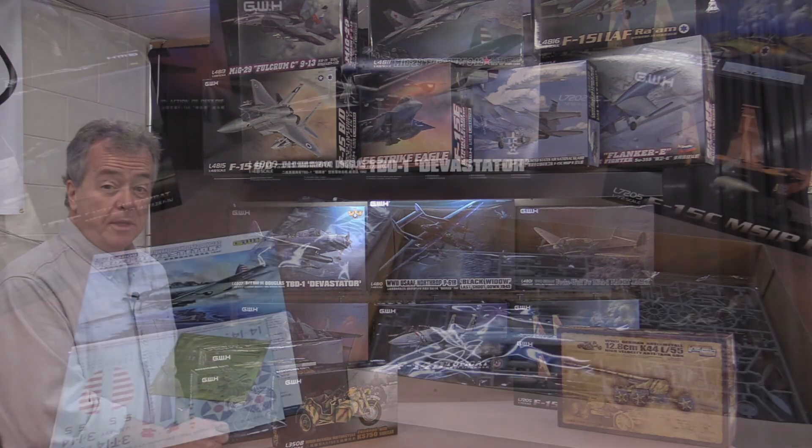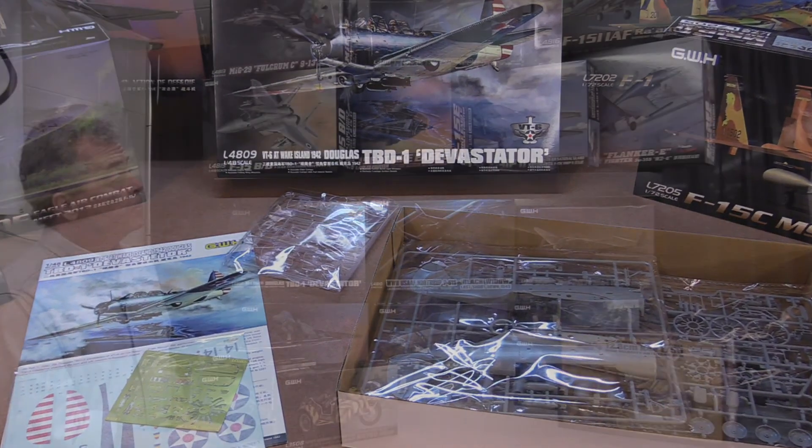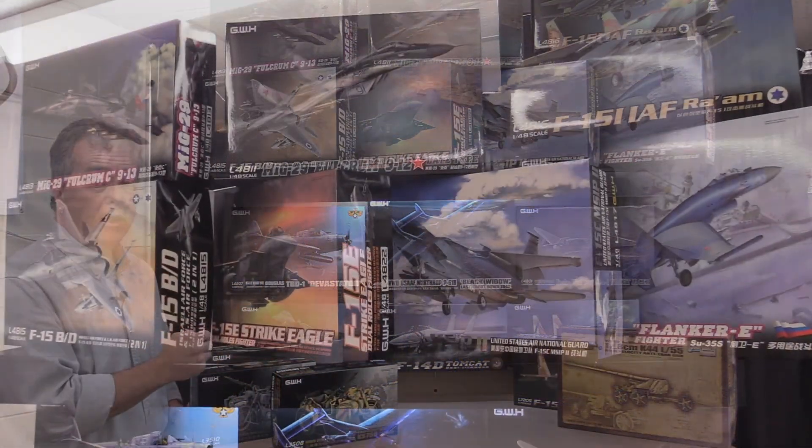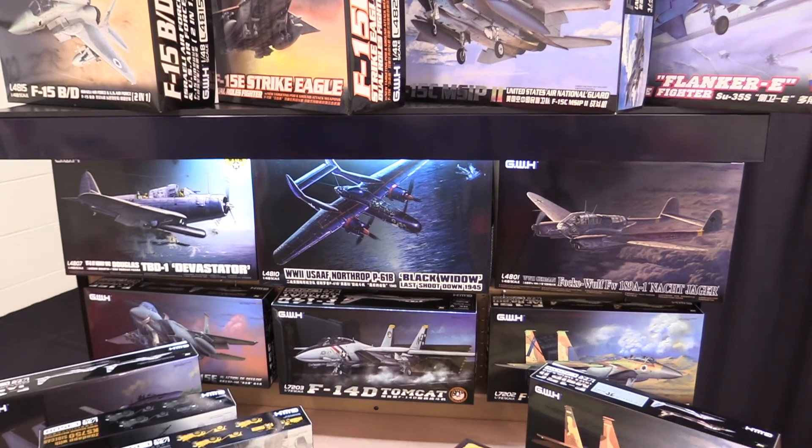These kits feature exquisite detail, beautiful decals, and some of the kits have photo etched parts. They produce 1/48 scale aircraft kits, 1/72nd scale aircraft kits, as well as 1/35th scale armor kits.